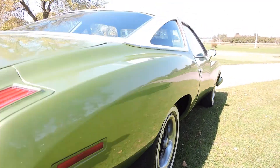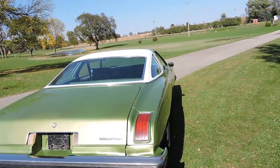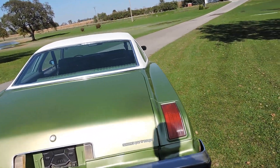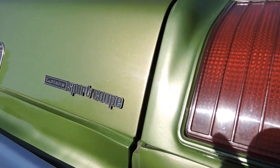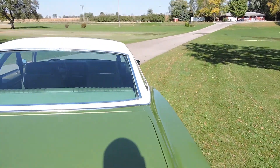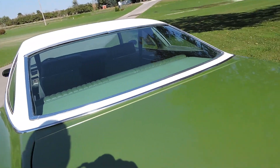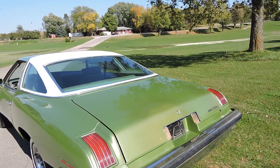Paint's between a driver quality and a show quality — it's got a great shine and a great metallic in it. Very nice. Trunk lid gap looks good. The inside of the trunk's jammed out, beautiful. Very nice. Got the spare jack — just super nice in there too.